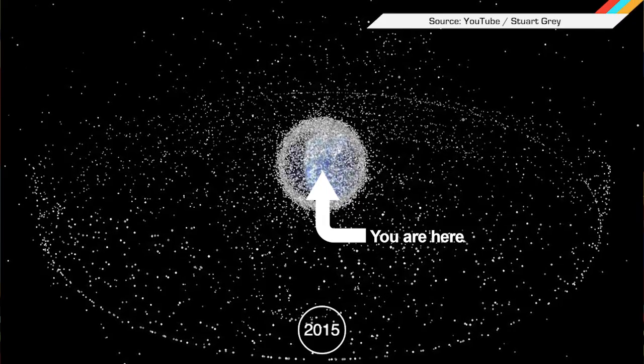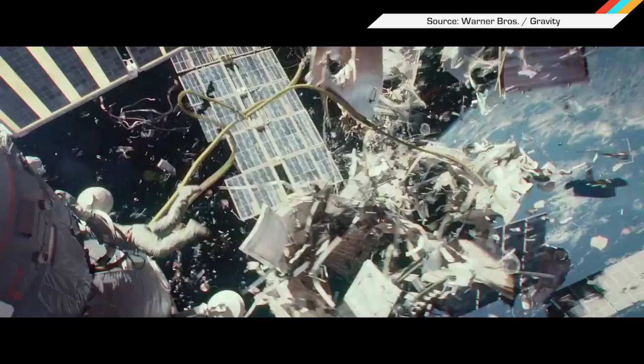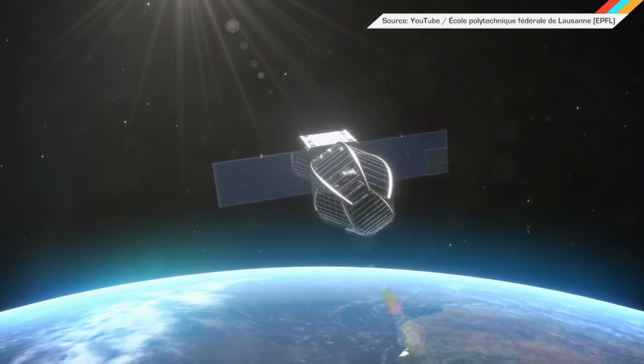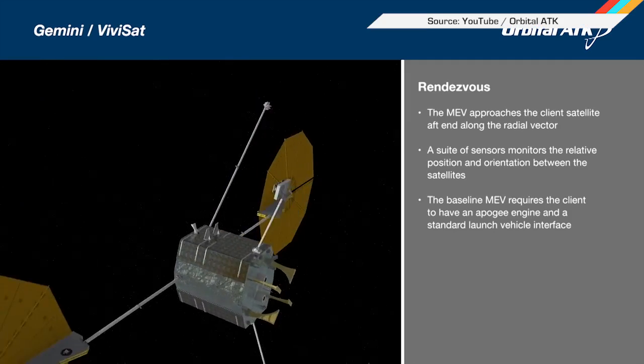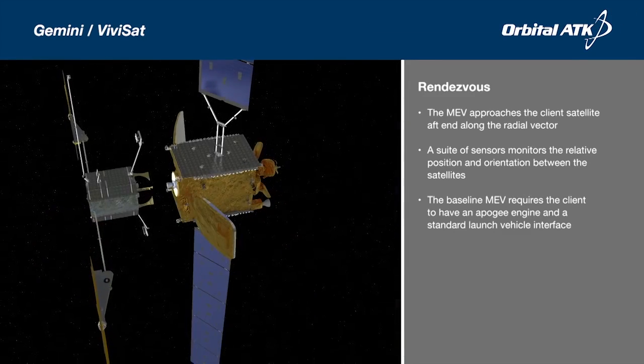Jupiter's ass-kicking aside, we have a real problem with all the dead satellite space junk cluttering things up. I'm sure you all saw Gravity. Switzerland's EPFL space agency wants to capture space debris like a hungry-hungry orbital hippo, and NASA wants to send up something that could attach to dead satellites, giving another 10 or more years of juice.